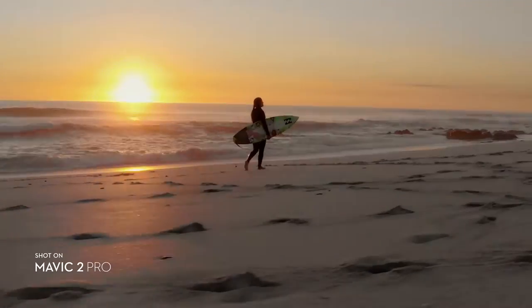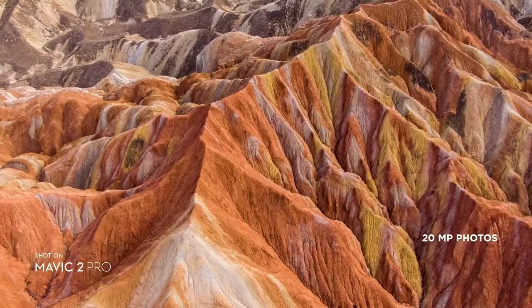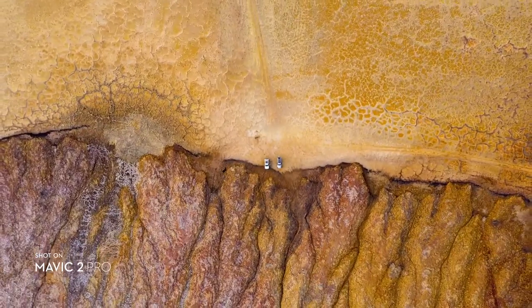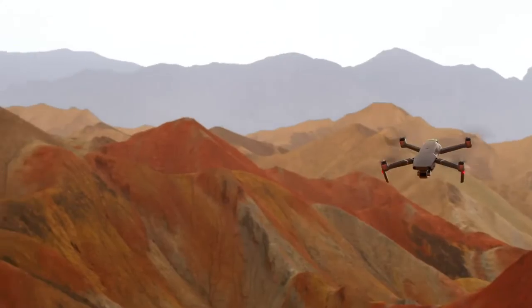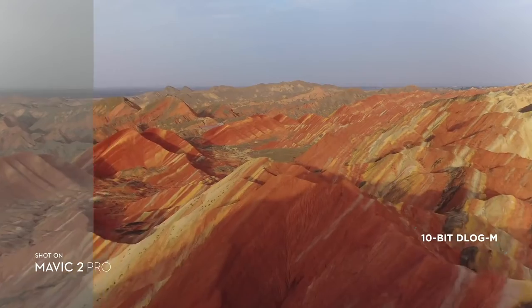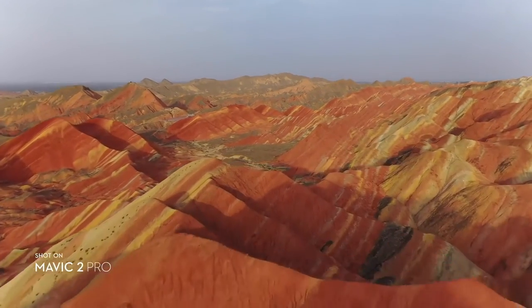Capture stunning aerial photos at 20 megapixels with extreme detail. Mavic 2 Pro supports a 10-bit D-log M color profile that yields higher dynamic range for more flexibility in the grading room.